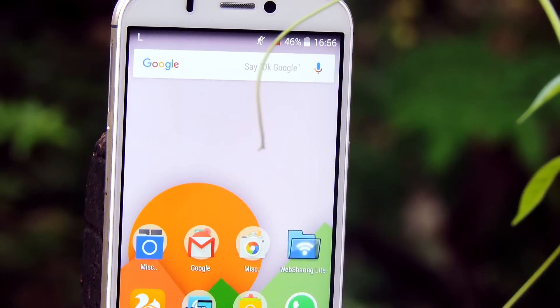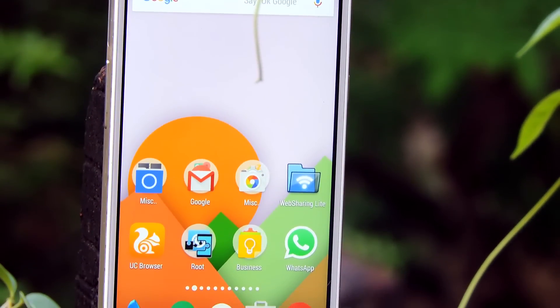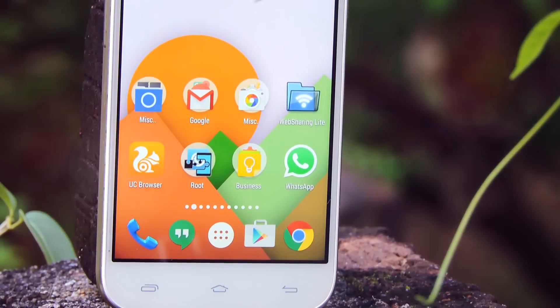Hey guys, it's me Rahul and today let's look at some of the best new Android apps. So let's get started.